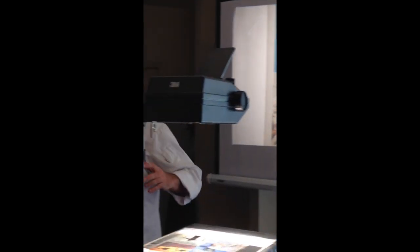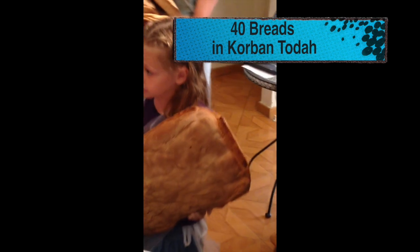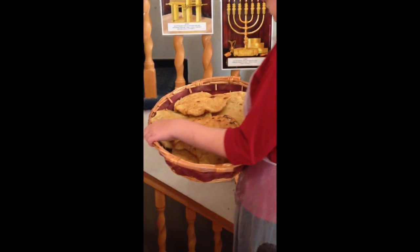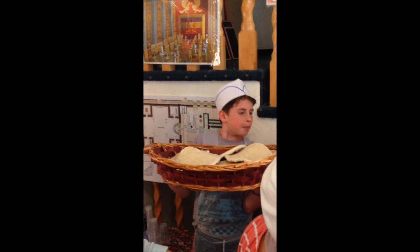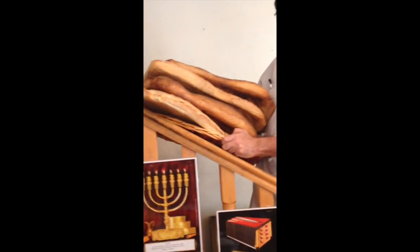The korban todah had a number of breads, and to give you an idea of what we're talking about, I need some volunteers. Here in front of you, this is the korban todah. There were 40 breads — four different types, 10 of each. Now you read about the korban todah, but until you actually see it with your own eyes, you don't realize how much bread you're talking about. There's a ton of bread.